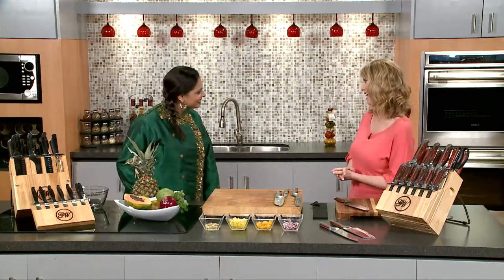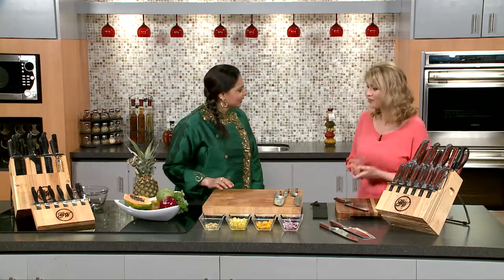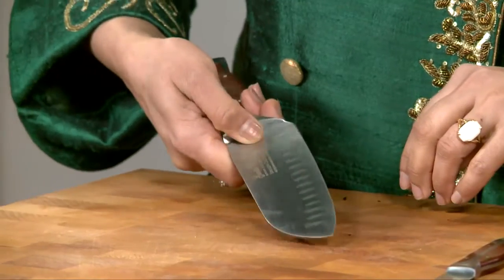Maneet, so happy to have you here. Thank you so much for having me here. So I have to ask the first question: how do we choose a good kitchen knife? When you are buying a knife, a good kitchen knife should be German steel — that is the best in the industry, top of the line. And it has longevity, which is very important. The other thing which I always love to look for is the tang.